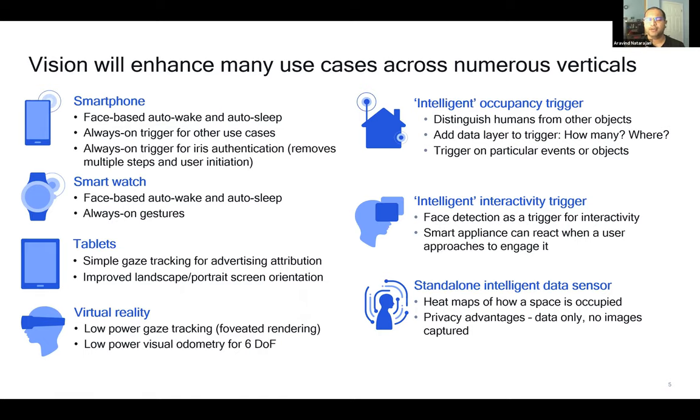In a security camera use case, you don't need the higher-power camera constantly on and recording. Instead, our ultra-low-power always-on sensor monitors the scene, and if something interesting happens—like a person comes into view or a car drives by—it triggers the higher-power camera. As an example of the latter category, an occupancy sensor in a conference room could detect a person entering and turn on the lights, then turn them off if no person is detected for two hours. AR and VR also benefit from always-on computer vision.